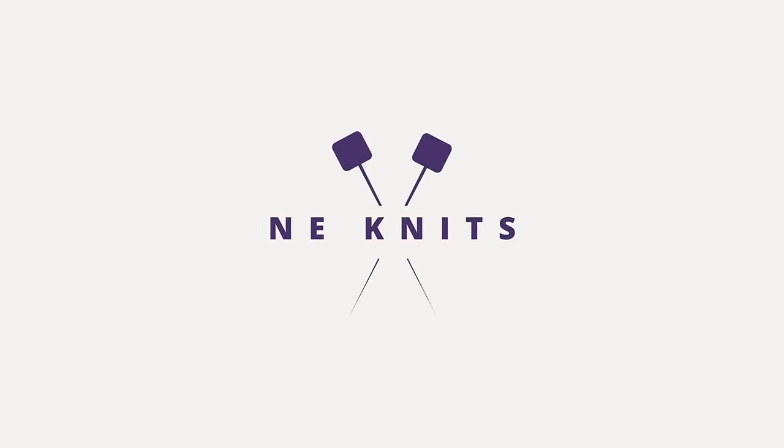Hi everyone, welcome back to my channel, Knee Knits. My name is Amy and here I talk about all things knitting. Today's episode is podcast number 27, where I'll be sharing what I've been knitting for the past two weeks.